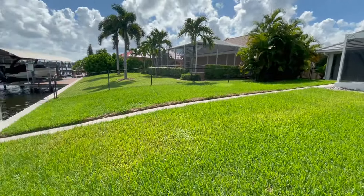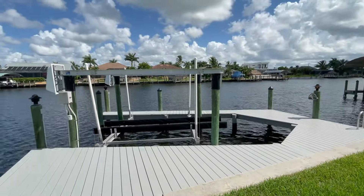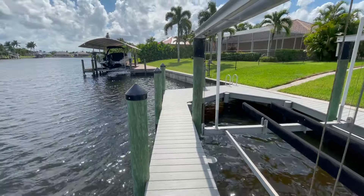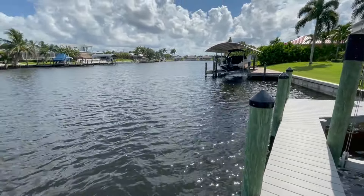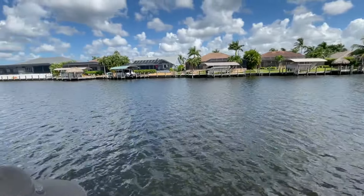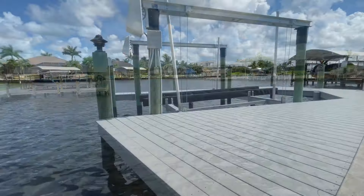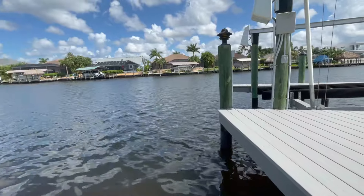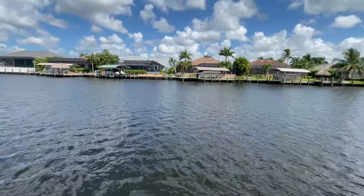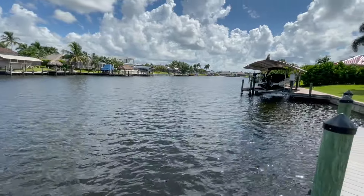The backyard is a good size and fenced, great if you have dogs. The majority of the value comes from this gulf access waterfront — it's an even wider canal than the last one, and comes with a beautiful Trex wrap-around dock and boat lift. In terms of access, we're a little farther to open water — about 20 minutes by boat through the canals — but once you're out, you're right at the mouth of the Caloosahatchee River, meaning this location is much closer to the open Gulf of Mexico than the southeast house.